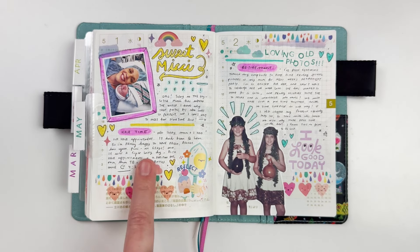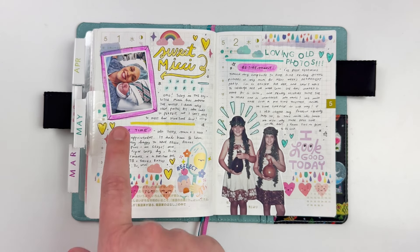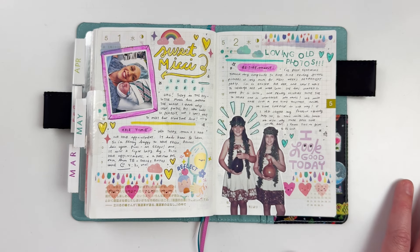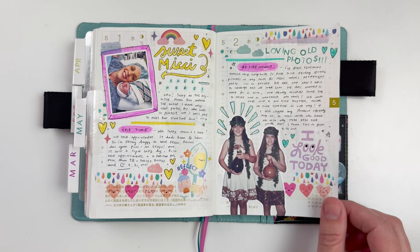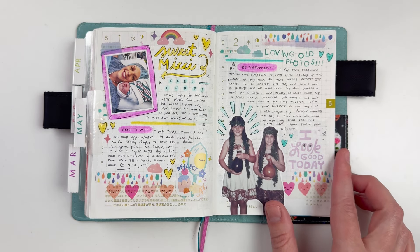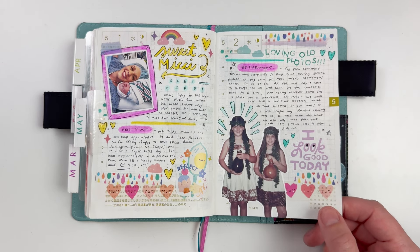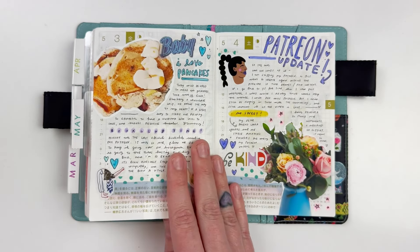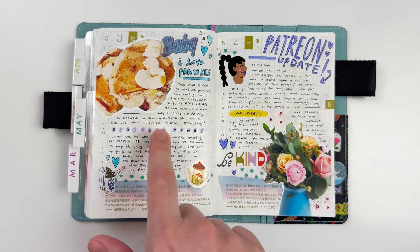On May 1st, Casey and Mickey arrived — I love how that page turned out. Me and my mom also had a hair appointment. May was a lot about my mom because it's Mother's Day, her birthday, and she was retiring that month. One thing I was doing was looking through old pictures for a PowerPoint presentation for her retirement party, which was really fun.